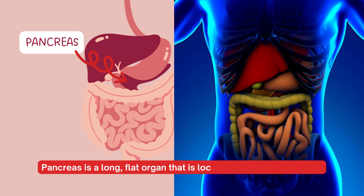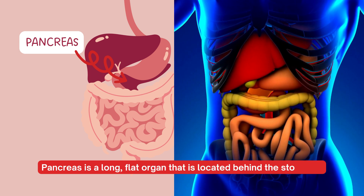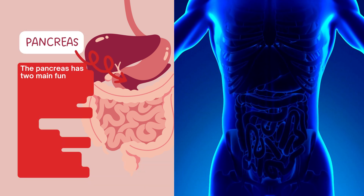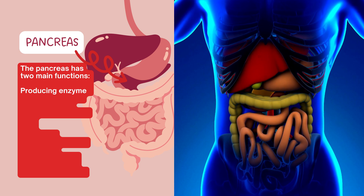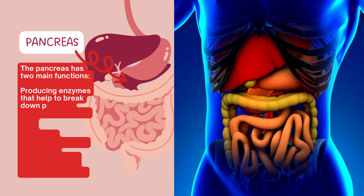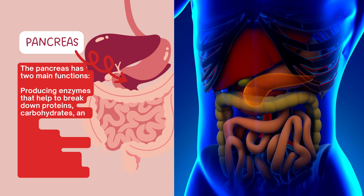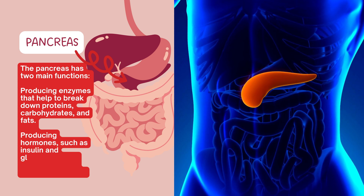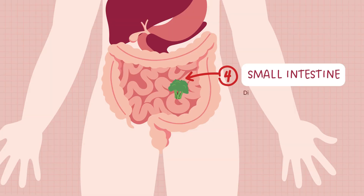The pancreas is a long, flat organ located behind the stomach. The pancreas has two main functions: producing enzymes that help to break down proteins, carbohydrates, and fats; and producing hormones such as insulin and glucagon, which help to regulate blood sugar levels.